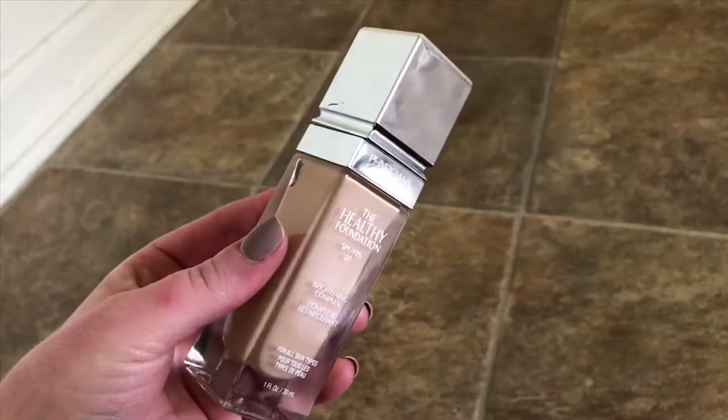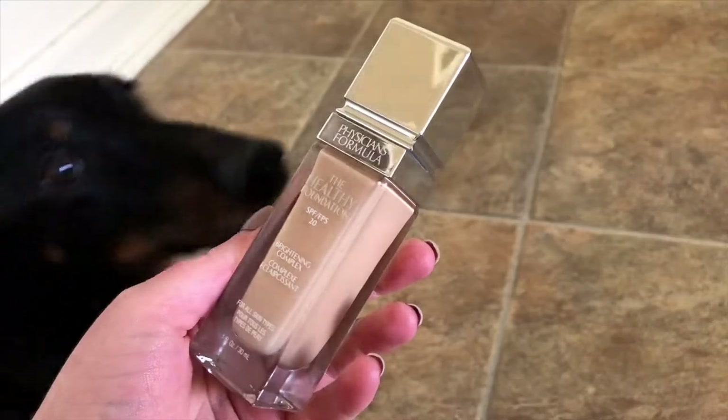Of course, my Physician's Formula Healthy Foundation — it has a brightening complex, SPF 20, and is made for all skin types. I truly believe if you have any skin type, this is gonna look bomb on you because of the finish. It is so natural looking — not too matte, not too dewy. It bugs me so much when a brand launches a new foundation that literally states on the bottle it's a long-wearing matte foundation, and then says for all skin types. How is that going to be good for a person who has dry Sahara skin? It is not for all skin types.